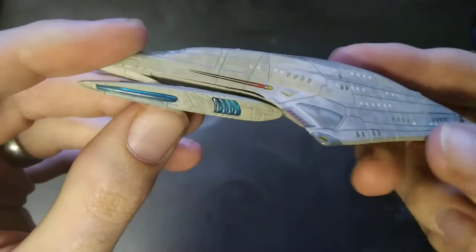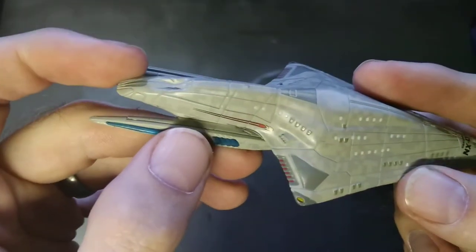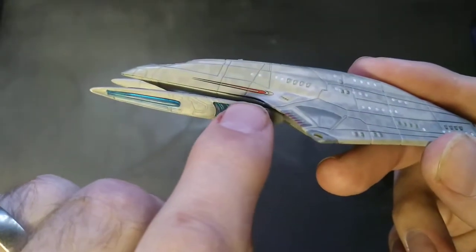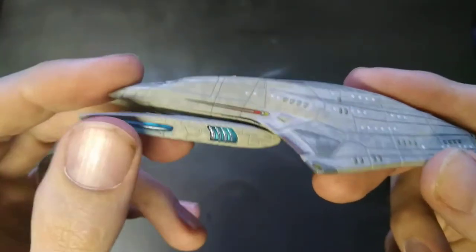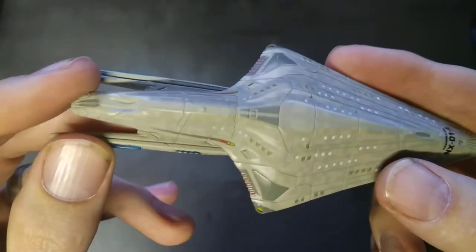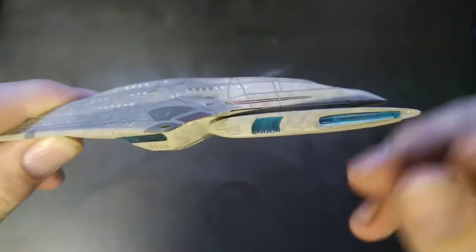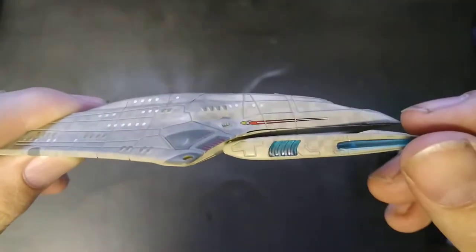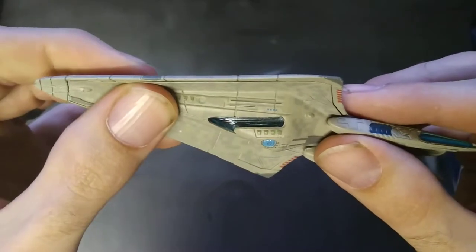There are no indents that I can tell for windows, so I think they just painted them on and hoped for the best. The nacelles have got nice little plastic bits. You can just make out the join along the bottom there — I should really use a screwdriver. You can definitely see the joints along there.